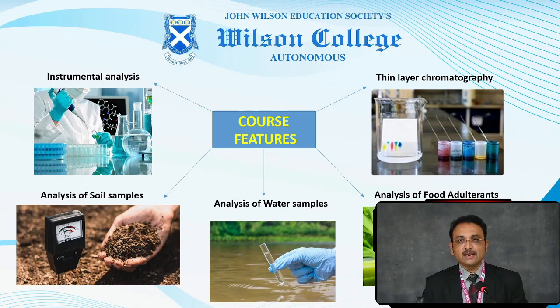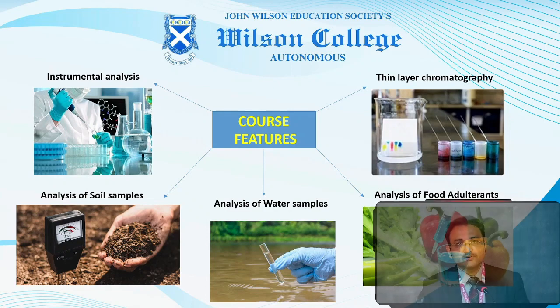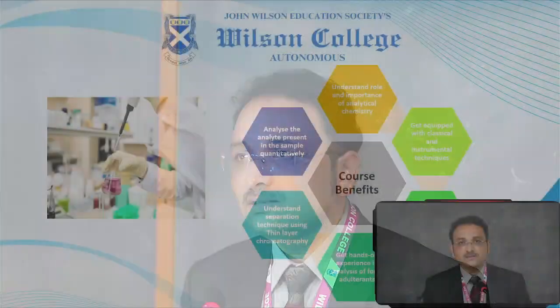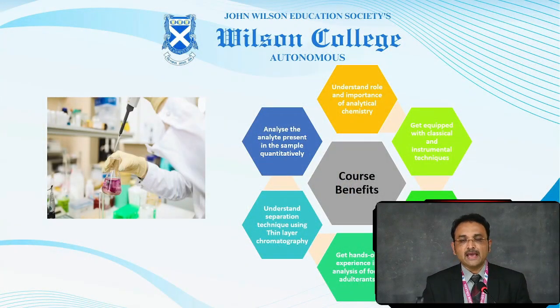The students will undertake analysis of soil, air, water, and also, very interestingly, food adulterants would be identified and, if possible, quantified as well. The beauty of this course is it will enhance the skills of the learners because they will be handling instruments. The students will get equipped with classical and instrumental methods of analysis, and will enhance their scientific temper and experience in analysing various different samples.